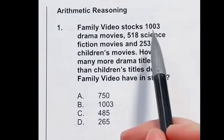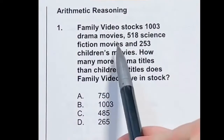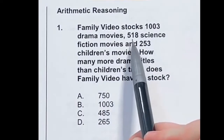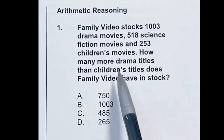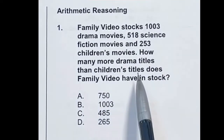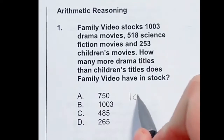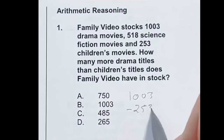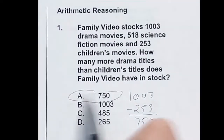Family Video stocks 1,003 drama movies and 253 children's movies. We don't need the 518 science fiction figure — the question asks how many more drama titles there are than children's titles. So we just need to do 1,003 minus 253. You don't have a calculator, so it has to be done by hand. The threes cancel to give us zero, and 100 minus 25 is 75, meaning our answer is A.